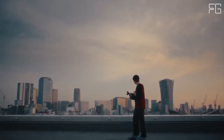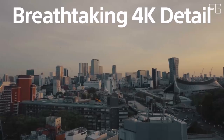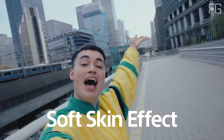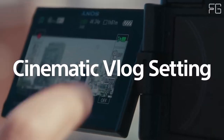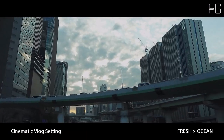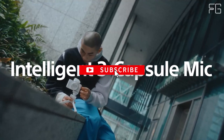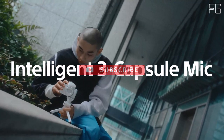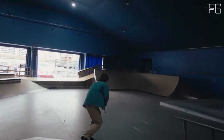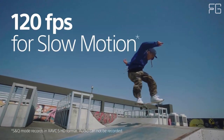Beautifully defocused backgrounds. With a wide aperture range of f1.8–4.0, the ZV-1-2 allows you to achieve beautifully defocused backgrounds, making your subject stand out in every shot. Say goodbye to distracting backgrounds and hello to cinematic quality vlogs. Crystal clear audio: equipped with a directional three-capsule microphone and windscreen accessory, this camera ensures your voice is always clear and crisp, even in windy outdoor conditions.